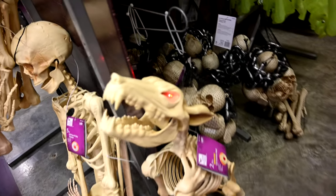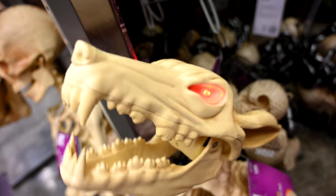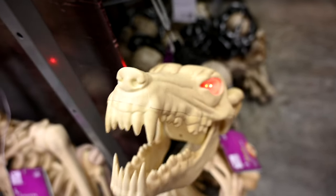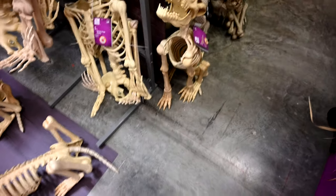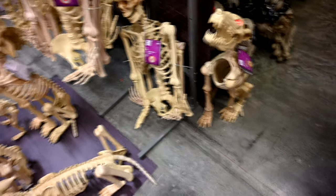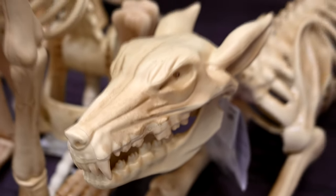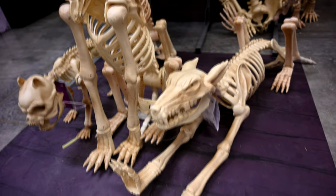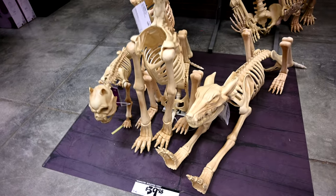Check this dude out — that is freaky. I imagine he's 30 bucks like the other ones. Now this dude is vicious. Here we have some animated skeleton roles. Wow — these are $40.